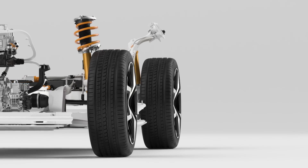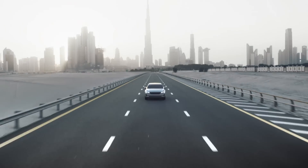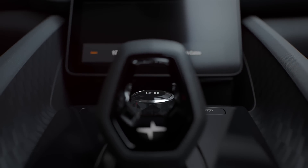Our engineers designed the powertrain for precise, adjustable torque distribution, elevating your driving experience and positioning Polestar 2 as a true electric performance car. The interior combines stunning simplicity with the intricacy of beautifully crafted details and materials.